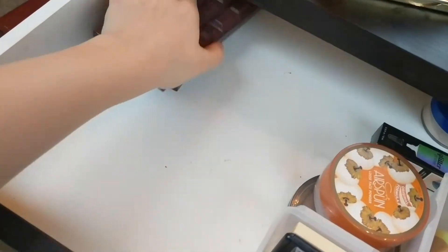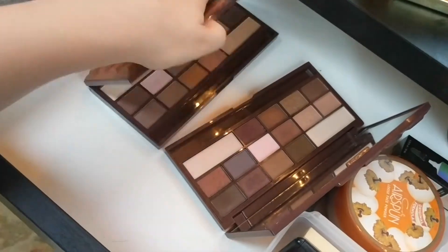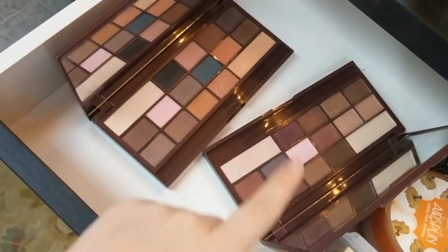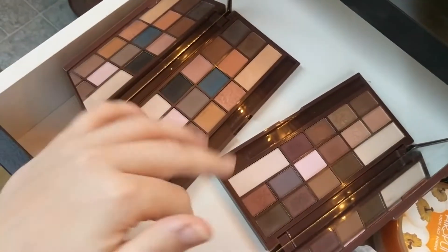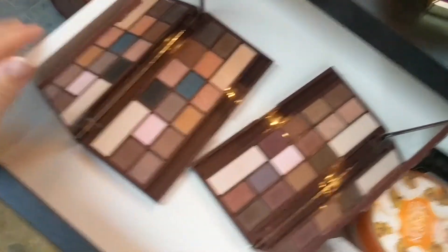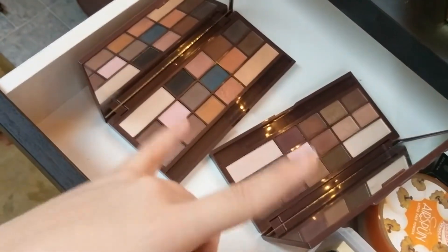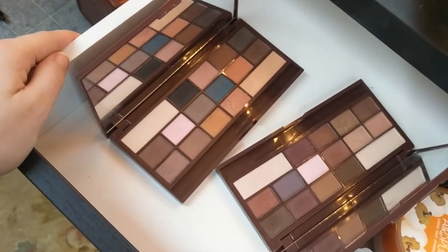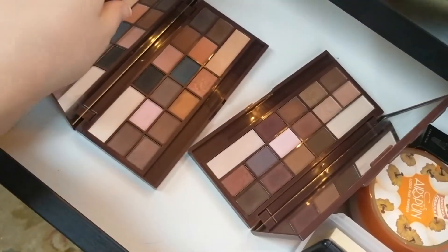Over here is where my palettes live. These two are from Makeup Revolution and are dupes for the Too Faced Chocolate Bar palettes — the Chocolate Bar and the Semi-Sweet Chocolate Bar. I've wanted the Chocolate Bar palettes for ages, but they're so expensive. These dupes are really true to the colors and the formula's not bad at all. Each is $15, whereas one Too Faced palette is about $48, so I got both for less than the price of one, and they perform really well.